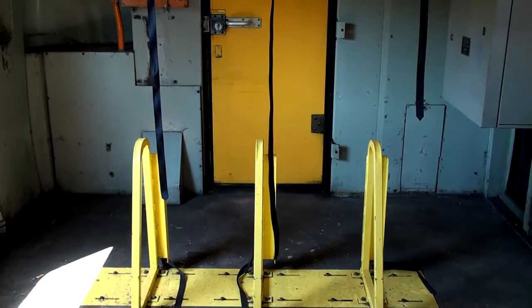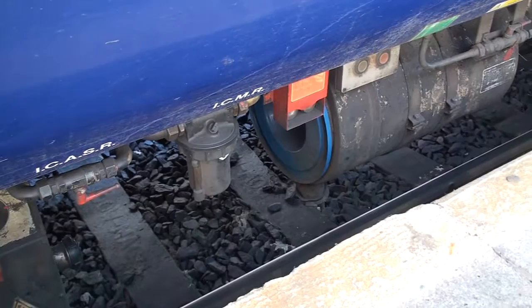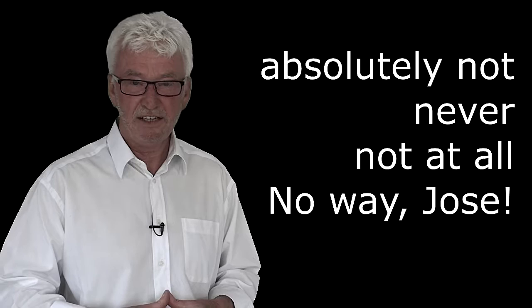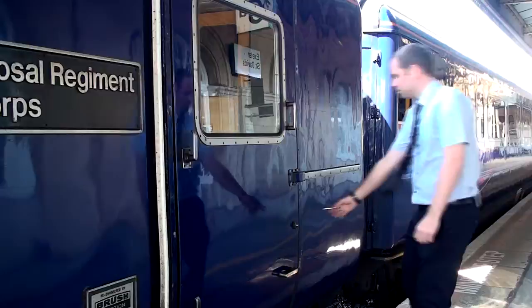You'll notice the cycle rack in the power car. These are occasionally used during peak season and it's for station staff to load the cycles. Now, if for any reason an item is dropped down onto the track, under no circumstances must you attempt to retrieve it by any means. Never get down onto the track.